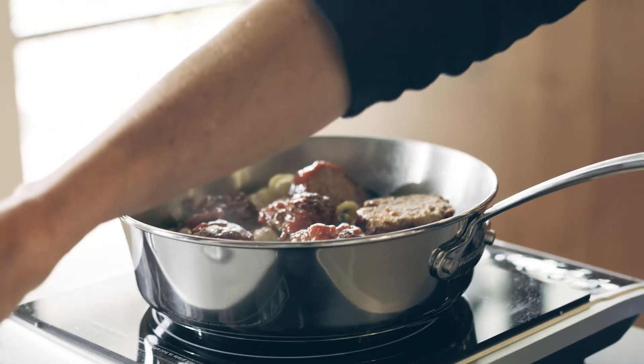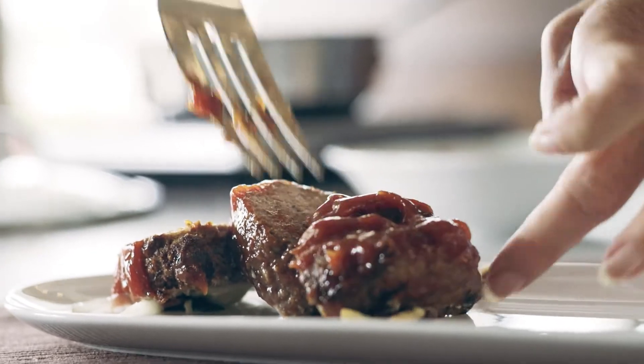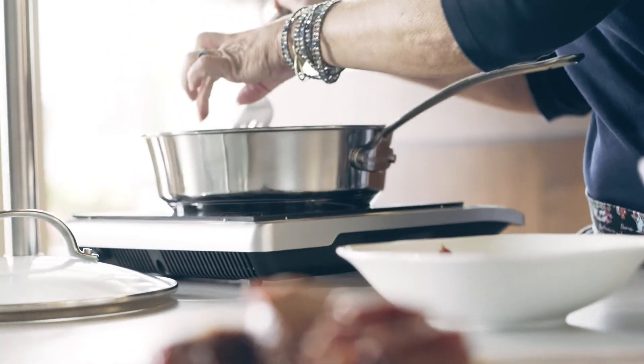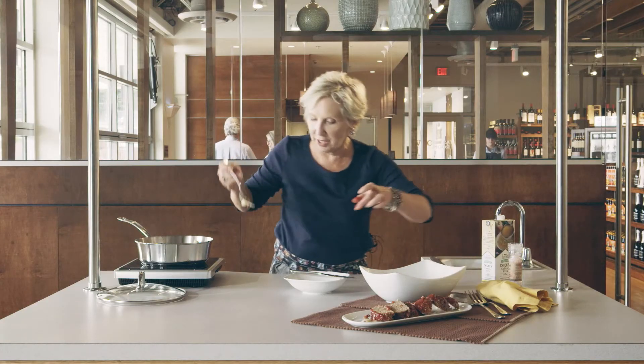Here we go — a nice, hot dinner, perfect for your family. So put those on a nice little plate. And here's our orecchiette salad.